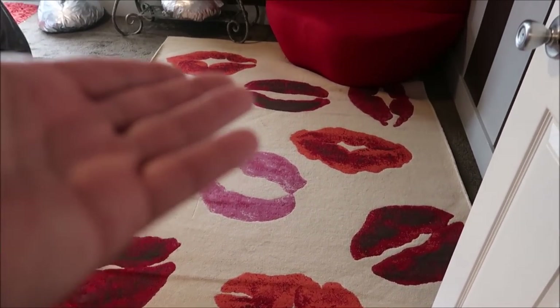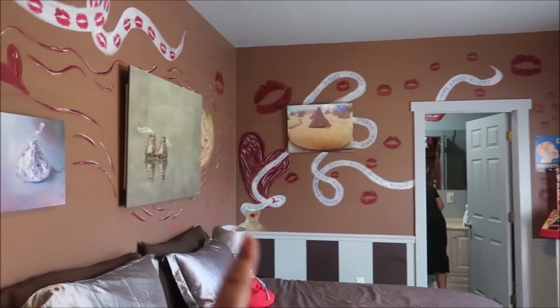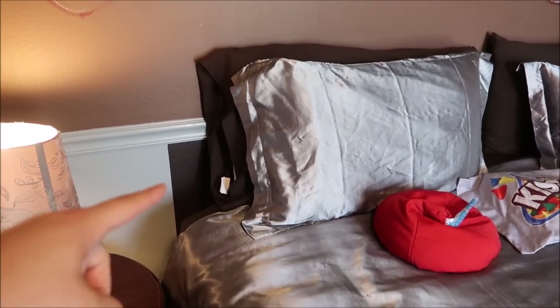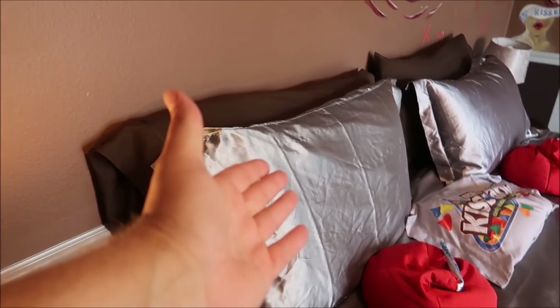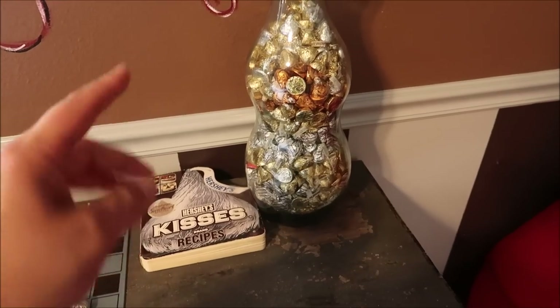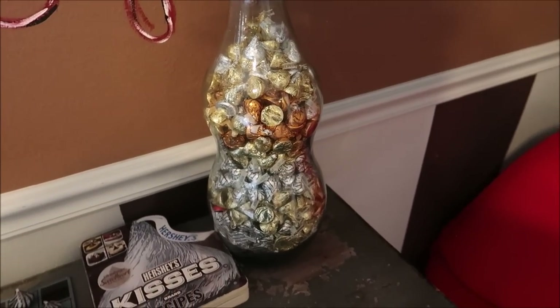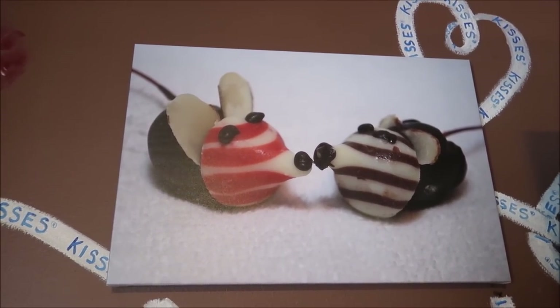The next room is all about the kisses — Hershey kisses. So well themed. Even the bed has the traditional silver wrapping and then chocolate-covered sheets underneath. There's a little kiss chest and a whole bunch of different kisses. One of the questions for the scavenger hunt is how many kisses are in this jar — I don't know the answer, I would tell you. And that's an adorable picture of kisses kissing.